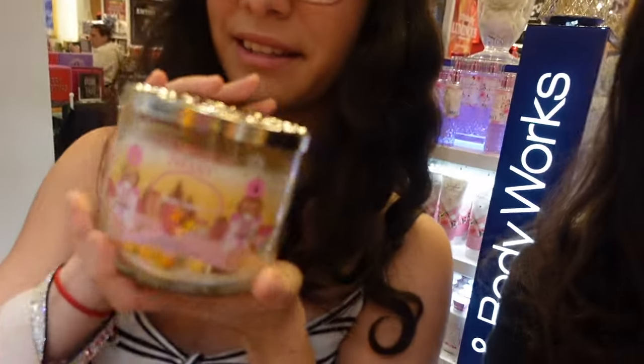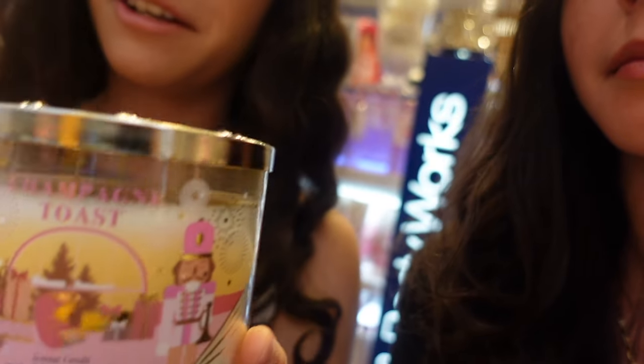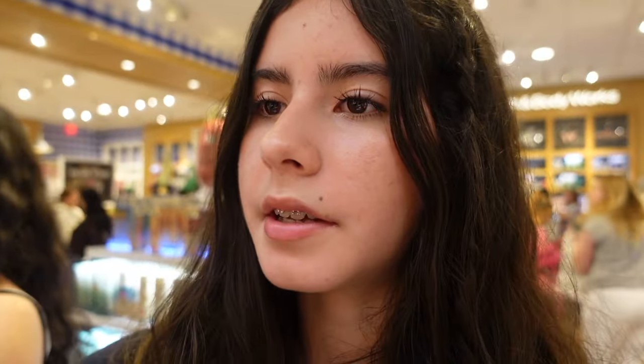Here in the store they're having the once-a-year entire store buy-three-get-three-free deal. We might want to keep that in mind. They also have this cute festive Champagne Toast candle — it has two nutcrackers and it's so cute. I love Bath & Body Works packaging this year for their candles, they're so pretty. There's one right here — Bubbly Rose. It smells like berries.